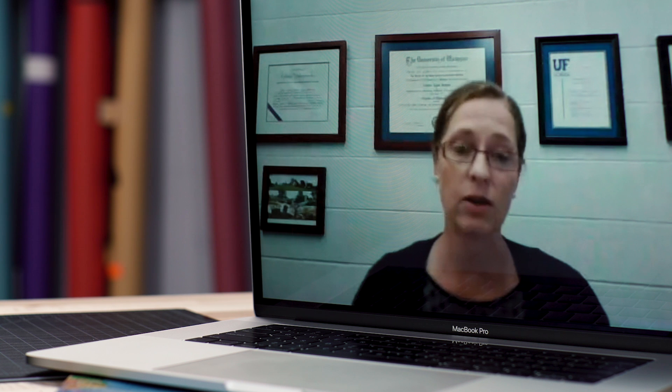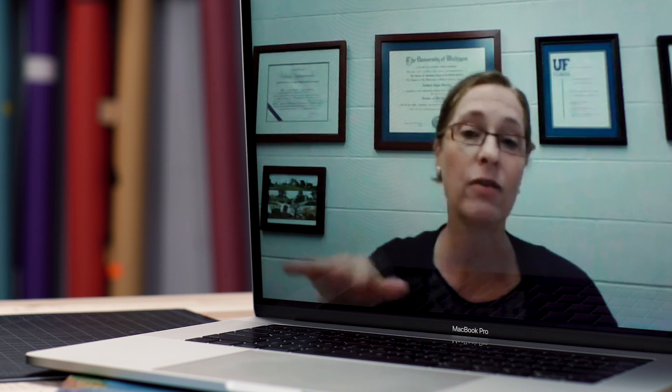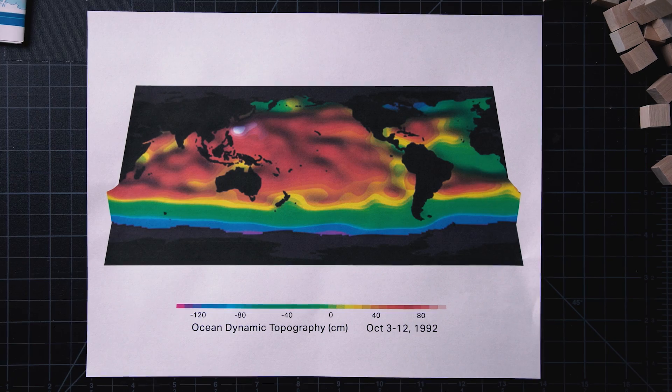Sea level rise is not like turning on the faucet to a bathtub and watching the water rise at a uniform rate. It turns out that the surface of the ocean today is not perfectly flat — there's a topography to the ocean surface. That's one reason you can have more sea level rise in New York. Oceans just aren't flat; there are hills and valleys of water out there. Seriously, look at this topographic map of the ocean's surface.